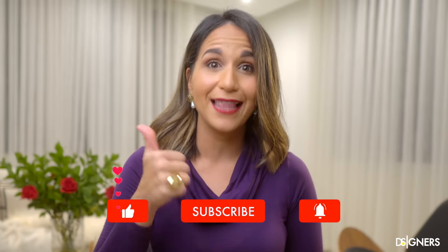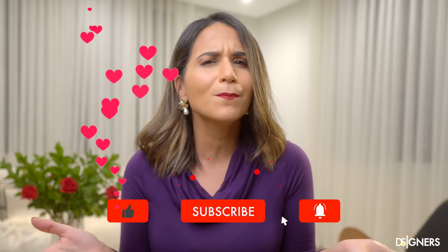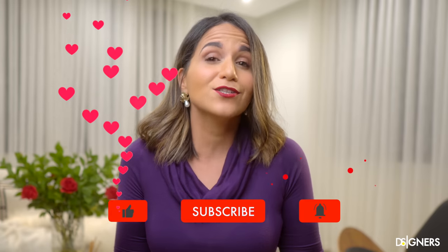Remember to watch Part 1 of this video to find out 10 more easy-to-implement ideas that will be very helpful if you're renovating or decorating your small kitchen — I'll leave the link up here and in the description box below. If you liked this video, hit the like button, don't forget to subscribe and turn on the notifications bell so you don't miss the upcoming design lessons. This is all for today, guys — have a beautiful week, see you in the next one!